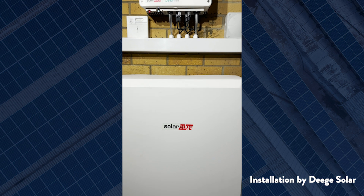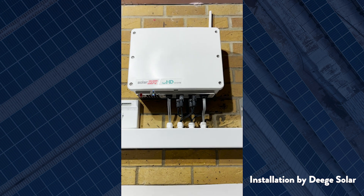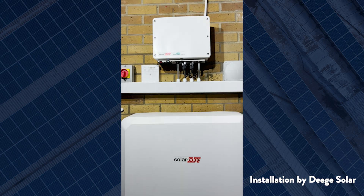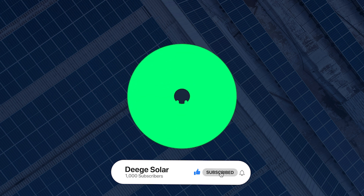So there we have it — complete battery management now available in the SolarEdge monitoring app. It's important to remember that you can only have one of these modes active at a time, but don't miss your chance to take control, manage your battery storage, and maximize those solar savings. This has been David Norman for Deed Solar — don't forget to like, subscribe, and think green.